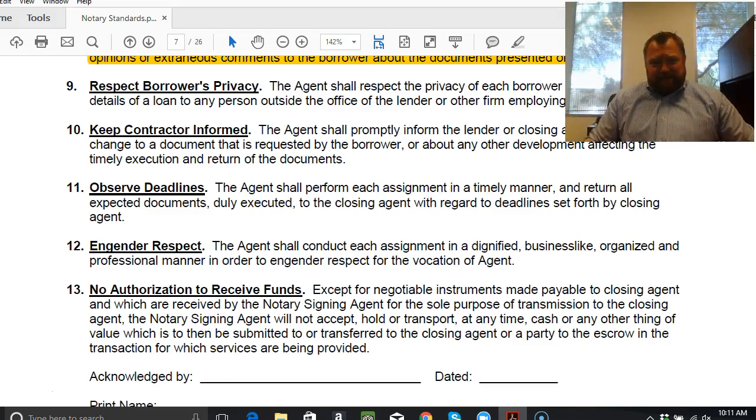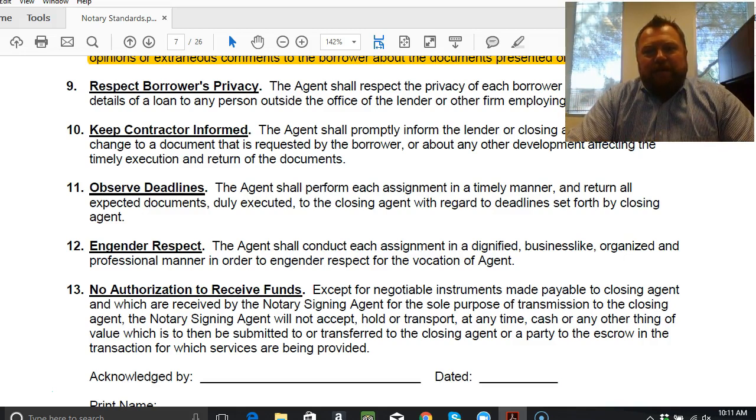Alright guys, that is a brief summary of the code of conduct for a typical signing company. You'll get a chance to review these anytime you start signing up with signing companies. I wanted you to see what the expectation is so it can break down some walls and you can dive into training. Know that you do not have to know everything about this business to move forward. Good luck in your business. My name is Bill with NotaryCoach.com. Have a great day.